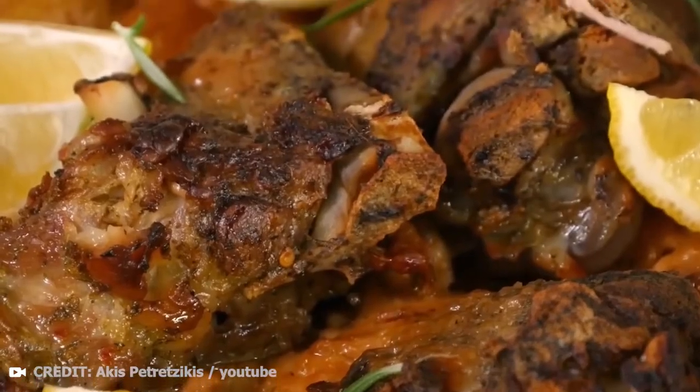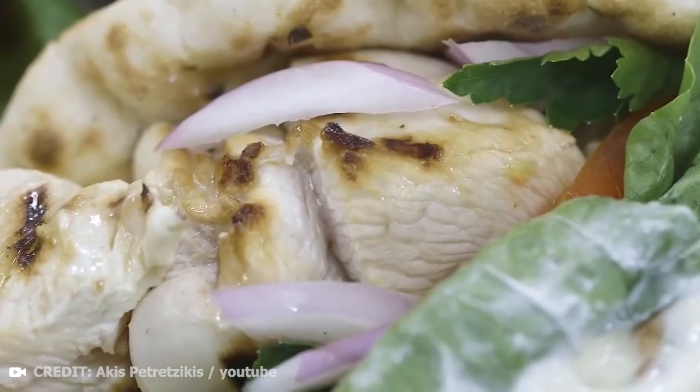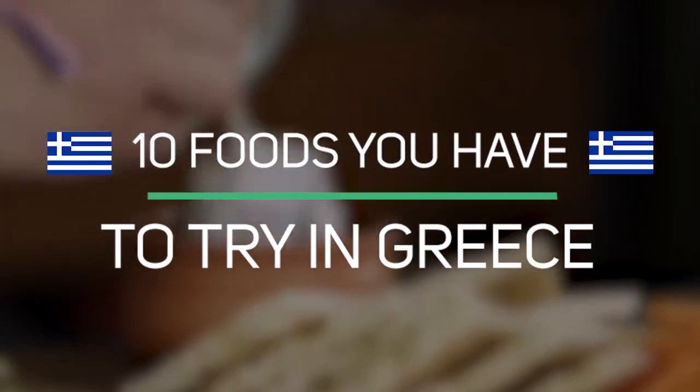Fresh spices, juicy vegetables and fruits, freshly caught fish and high quality meats can be found in Greek cuisine, not to mention sensational cheeses and olive oils. Let's see the best 10 foods you have to try in Greece.